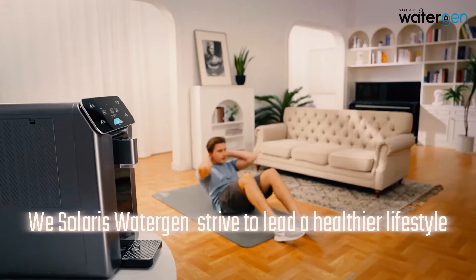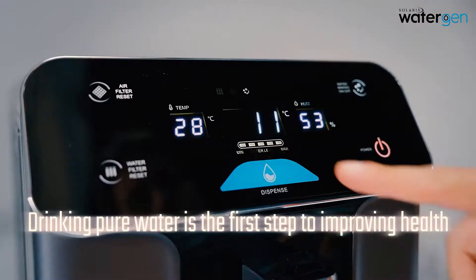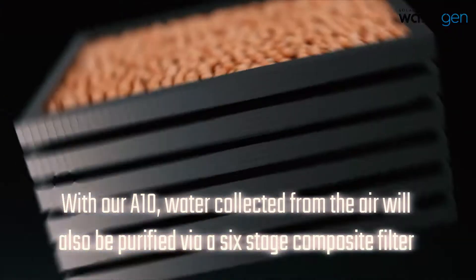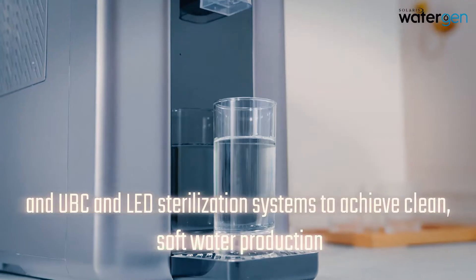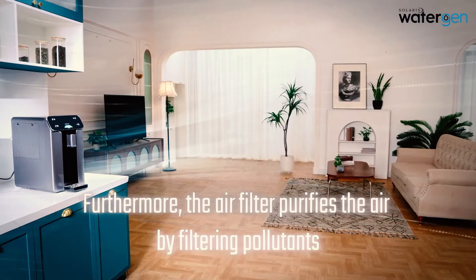With our innovative technology, we at Solaris Water Gen strive to lead a healthier lifestyle. Drinking pure water is the first step to improving health. With our A10, water collected from the air is purified via a six-stage composite filter and UVC LED sterilization systems to achieve clean, soft water production. Furthermore, the air filter purifies the air by filtering pollutants.